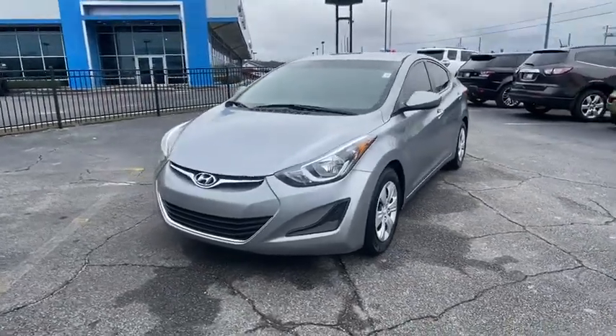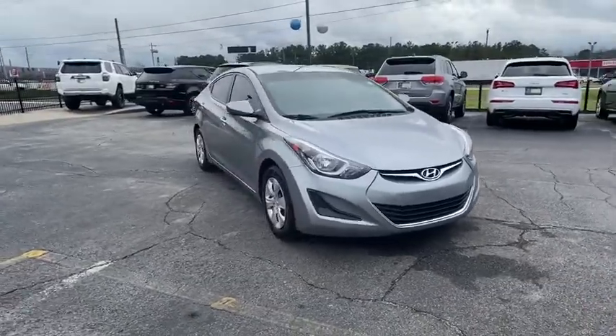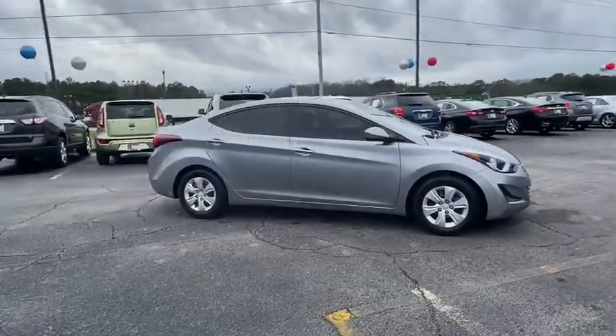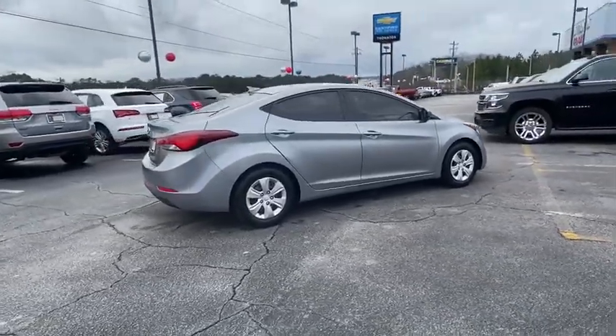Come test drive the 2016 Hyundai Elantra. The Elantra boasts the most interior room in its class and gets an exceptional 35 mpg. With its luxurious standard features, the Elantra is an easy choice.